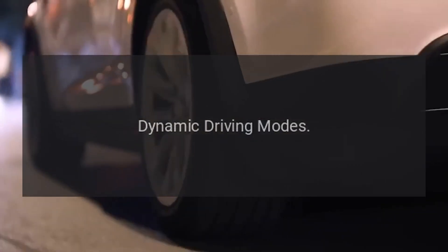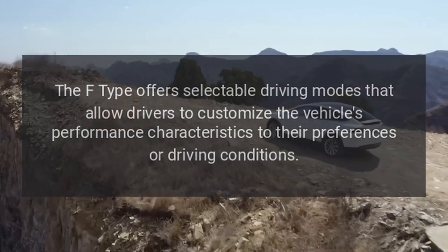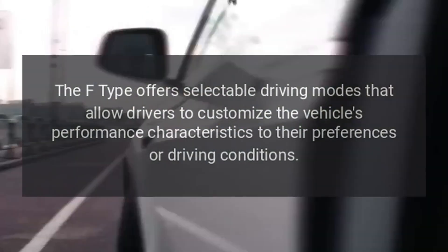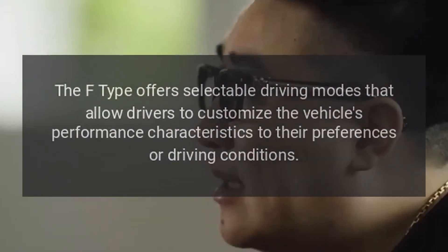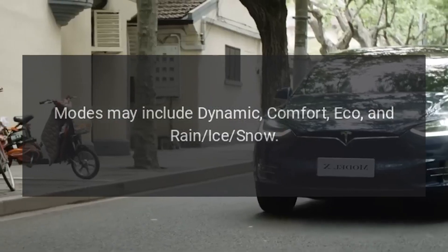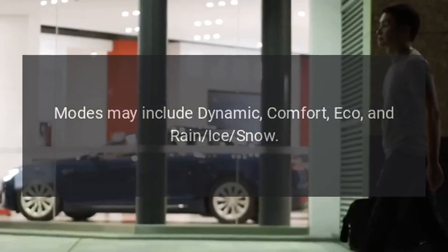Dynamic driving modes. The F-Type offers selectable driving modes that allow drivers to customize the vehicle's performance characteristics to their preferences or driving conditions. Modes may include dynamic, comfort, eco, and rain/ice/snow.